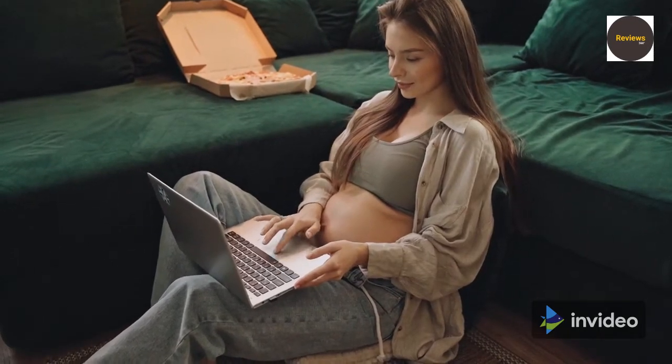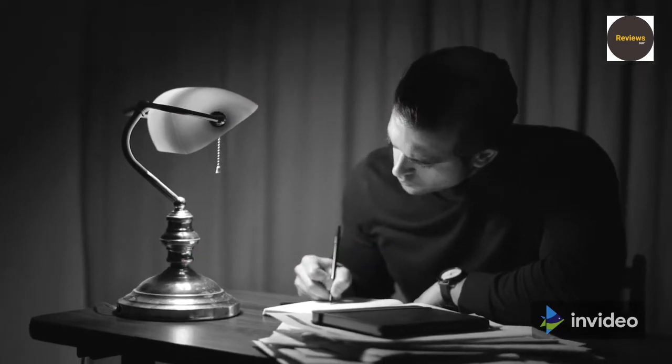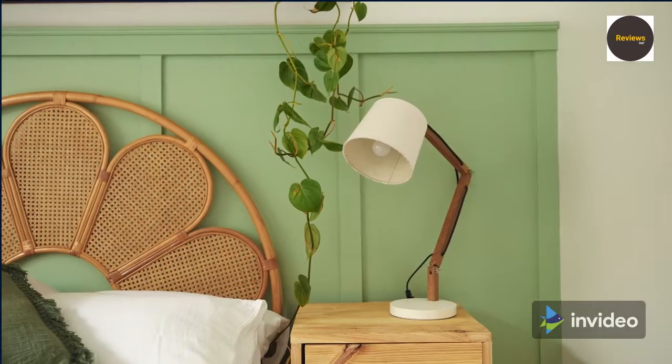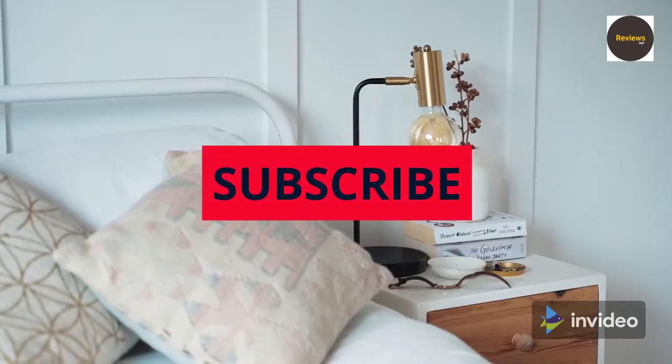What's up guys, how are you? We are listing the top 5 best table lamps for 2021 in this video. No product price, any questions or more product information from the link in the description. We update on the best prices for the best products, so like, comment this video and hit the subscribe button for more videos.